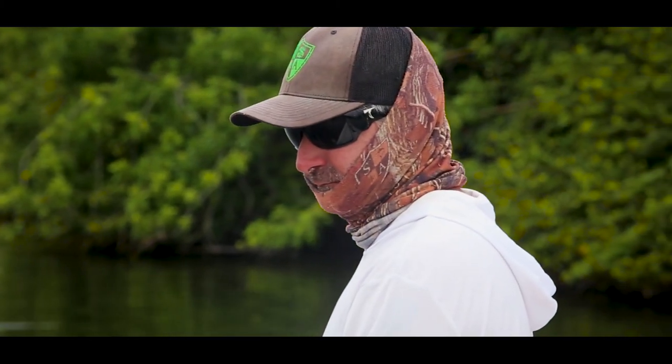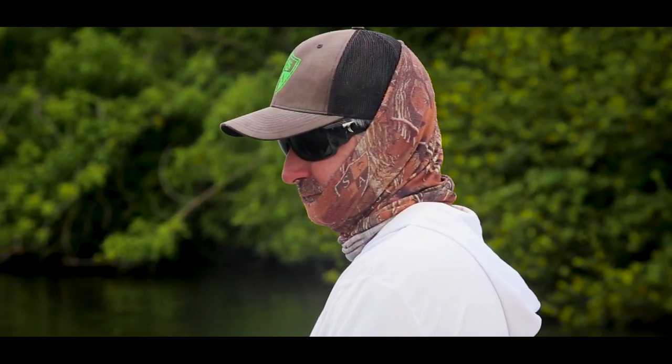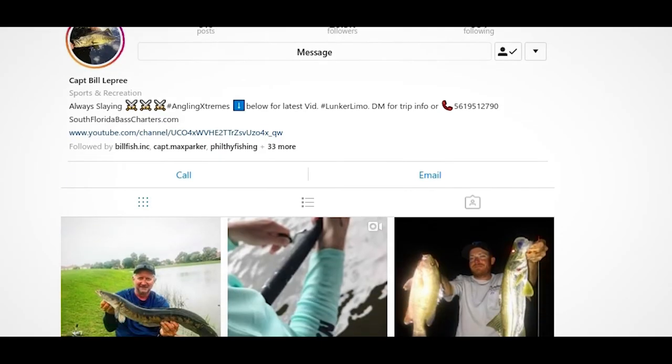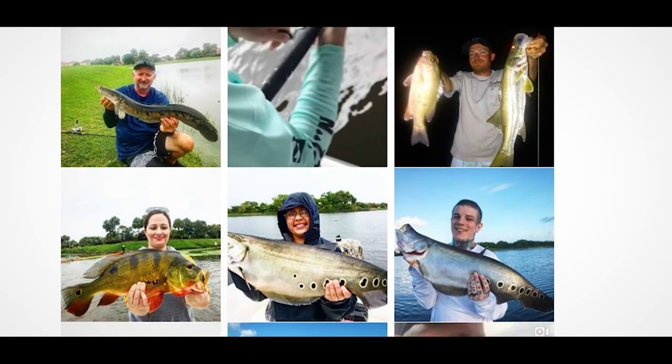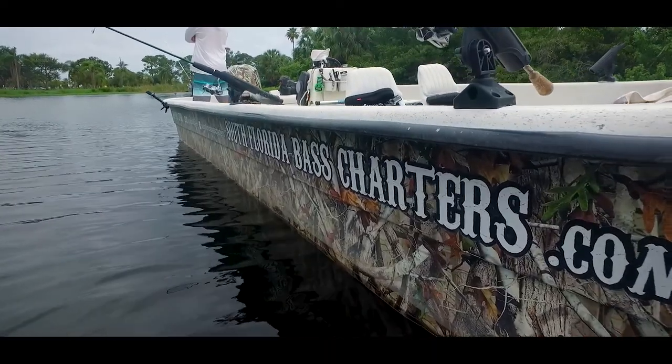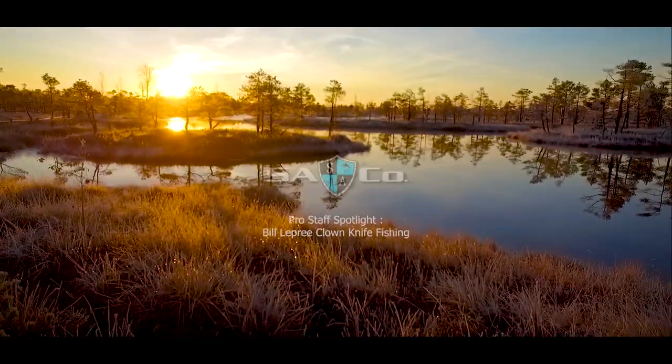I'd like to thank SA Company for keeping us dry and keeping the sun off of us. Their gear was perfect for today's conditions. Their hats and face shields keep the sun off my head and neck and protect me and keep me from seeing the dermatologist too often. Thanks for joining us today. I hope you enjoyed fishing with us. You can follow me on Instagram at South Florida Bass Charters or SouthFloridaBassCharters.com. Send me an email to book a trip. Have a great day.